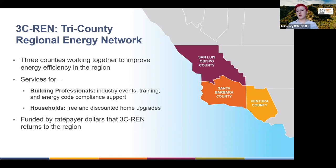Just a reminder that 3C REN is a partnership between San Luis Obispo, Santa Barbara, and Ventura counties. We are ratepayer funded, and our job is to return that utility bill funding from ratepayers back to our communities to improve workforce around energy efficiency.